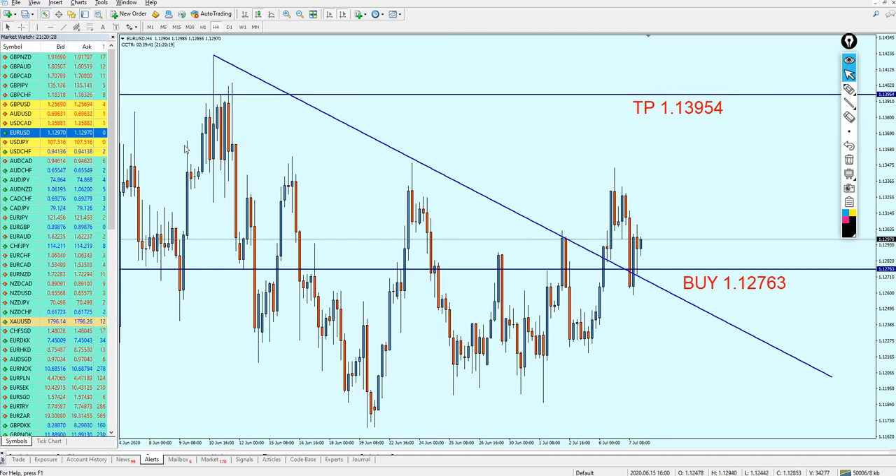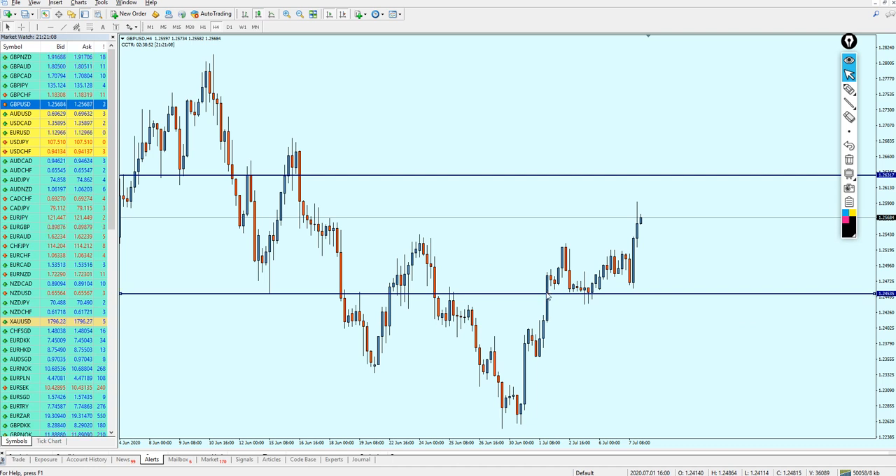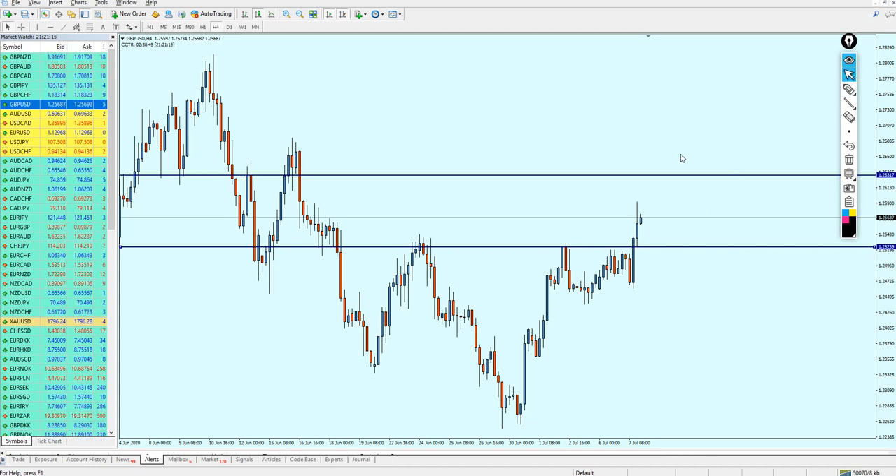Looking at the Pound USD, it also moved exactly as I expected. Sadly it did not reach my entry point — the entry level I gave was 1.24535, and the pair made that reversal just 7 or 8 pips before touching it. However, the pair is now flying in 107 pips of profit anyway. For the next move, let me get rid of the old signal. The next move we can do is actually buy the pair.